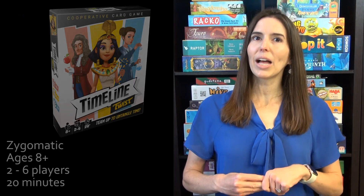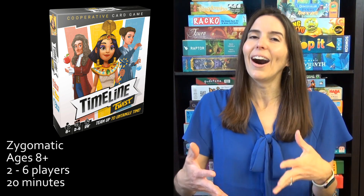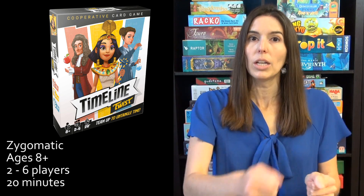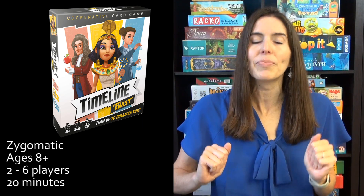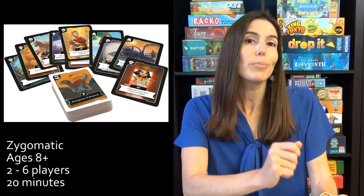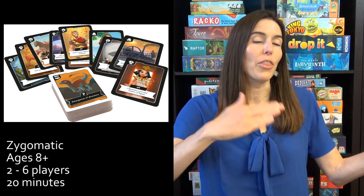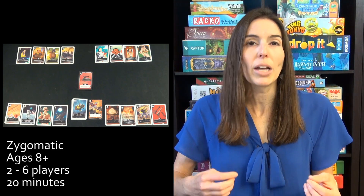Next up, we have Timeline Twist, which is the new version of Timeline but it's cooperative. In standard Timeline, you have a hand of cards and you're trying to place them in order and get rid of all your cards first to win. In Timeline Twist, you're working as a group to play all your cards out in a lineup, but the trick is you can't play in between any cards already placed — you have to play on the far left and far right of the line. In regular Timeline, if you play enough, people memorize the cards and it stops being fun.